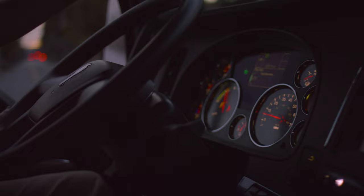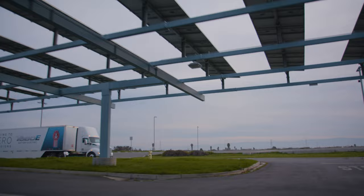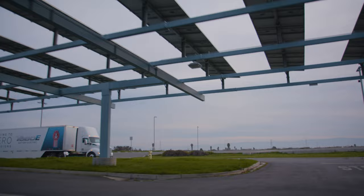Plug into the future and get to work. The company that makes the world's best trucks now makes the world's best battery electric trucks. Drive to zero emissions — the Kenworth T680E.